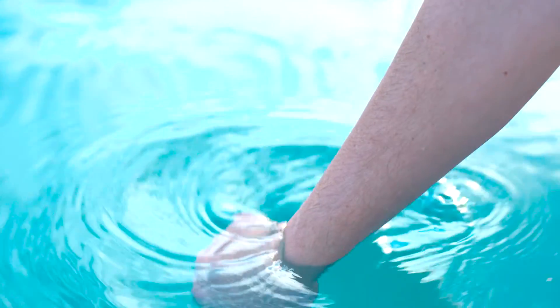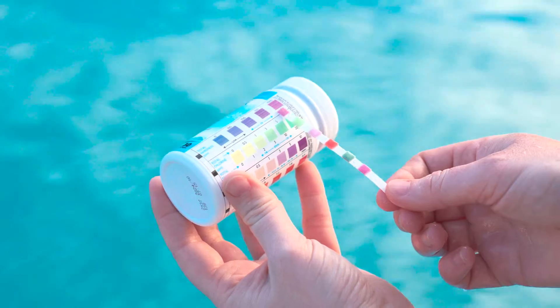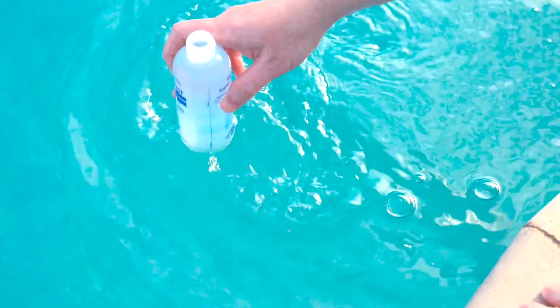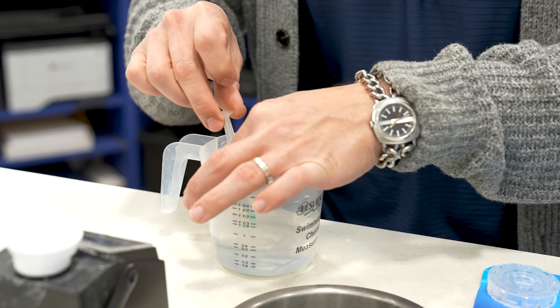At-home test kits and test strips are handy for routine water testing, but they only provide limited water balance insights and can leave a lot of room for error. The best way to keep your water perfectly balanced and safe for swimming is to bring a water sample to your local Leslie's for a free in-store AccuBlue water test.